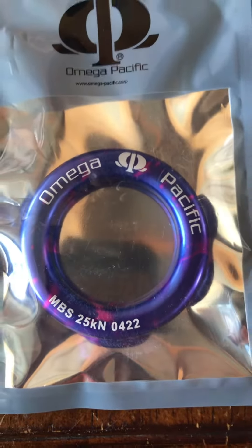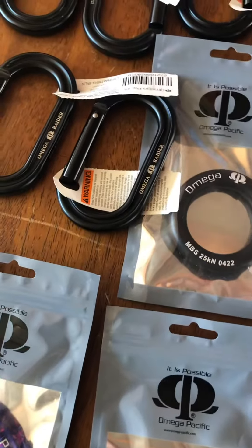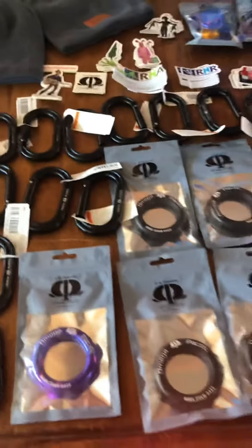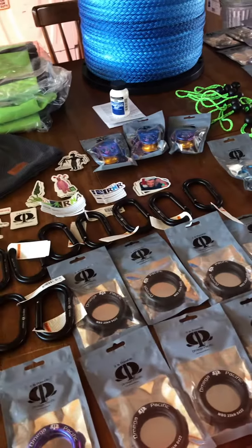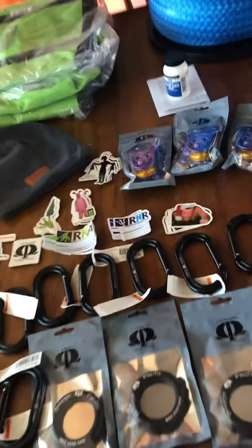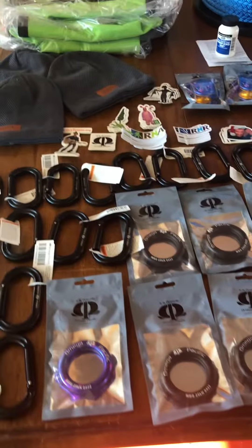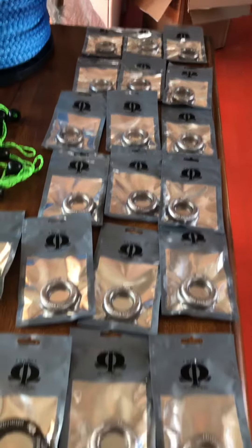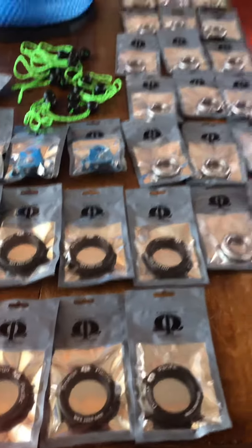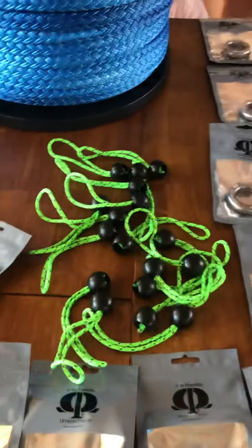Check it out — Omega Pacific and Rock and Rescue in the house. I wanted to go through what the wonderful team at the AJ Weanel Group, Rock and Rescue, and Omega Pacific have put together for Fids and Fibers this year. We've got large rings for making friction savers, small rings for making friction savers, and they sent enough for all of our students to be able to make a product.